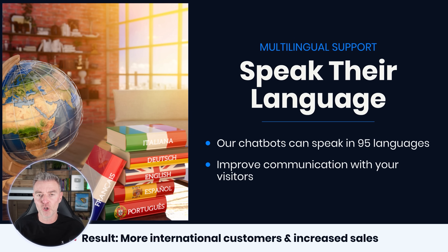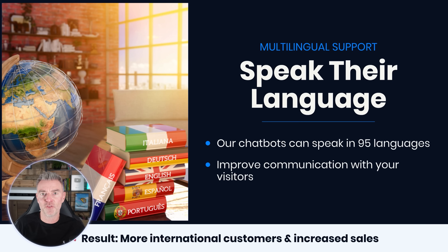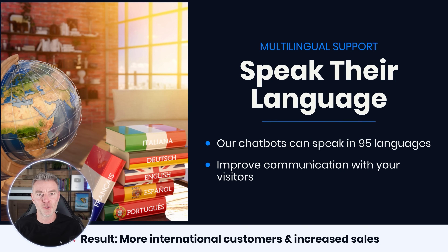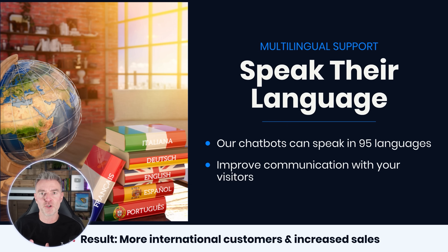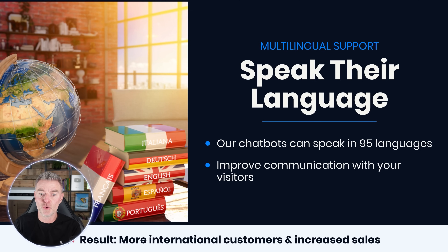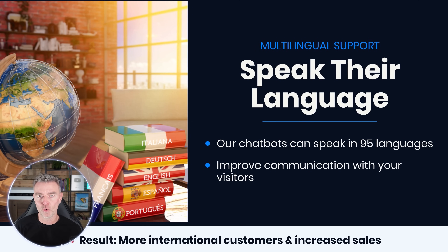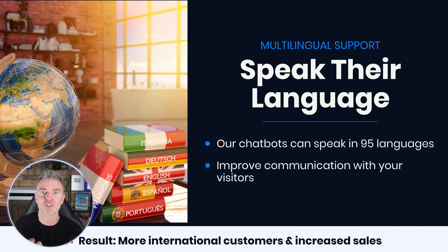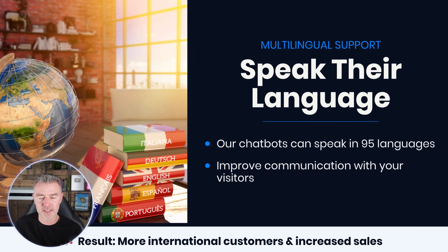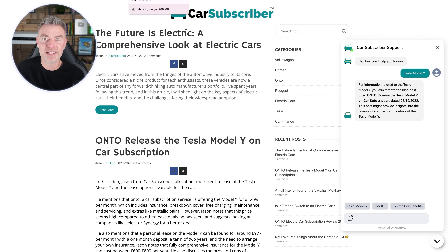I touched on it earlier — multilingual support. Depending on where your visitors are from, if you're a global website, it's so handy to have the chatbot speak 95 different languages. That could be a real challenge for a human. From your visitors' point of view, it's great for them to talk in their own language, get their point across easily, with no miscommunication. Where communication is good, that can mean extra appointments, more sales, and increased revenue. That's another strong reason to have one of these chatbots on your website.